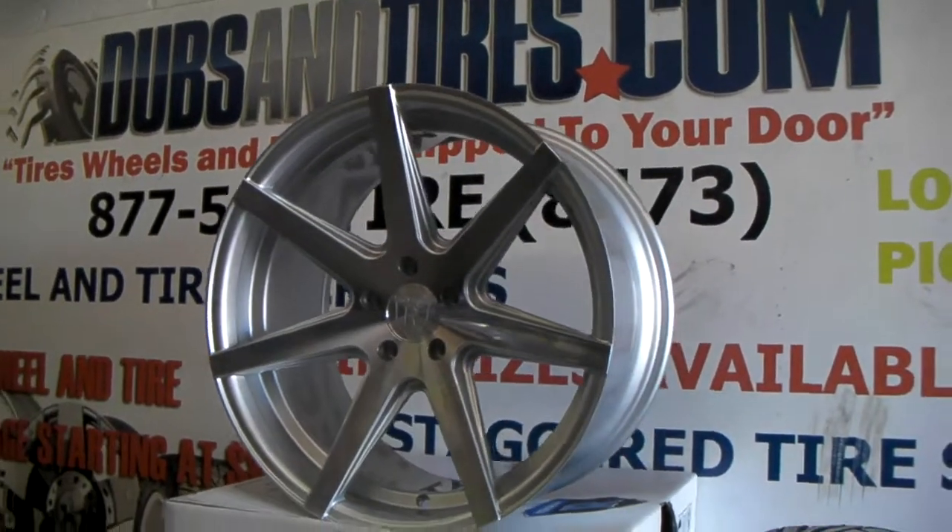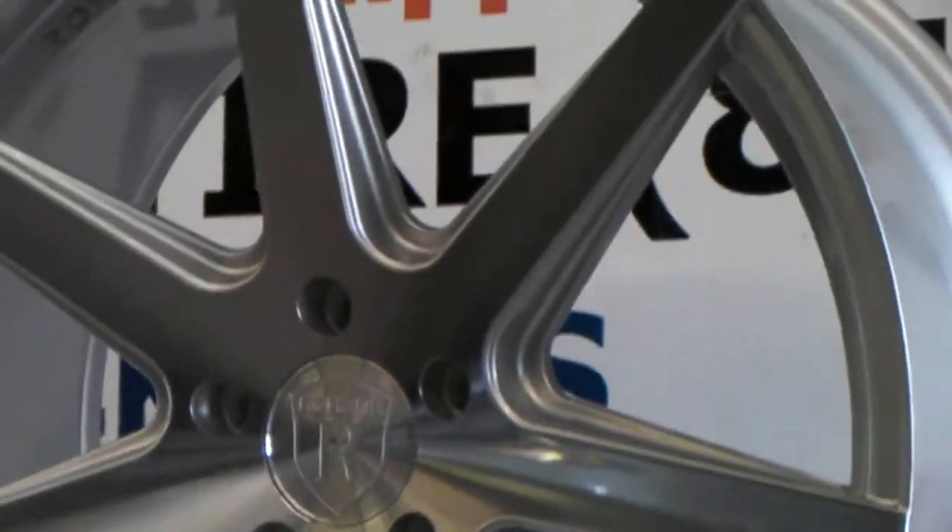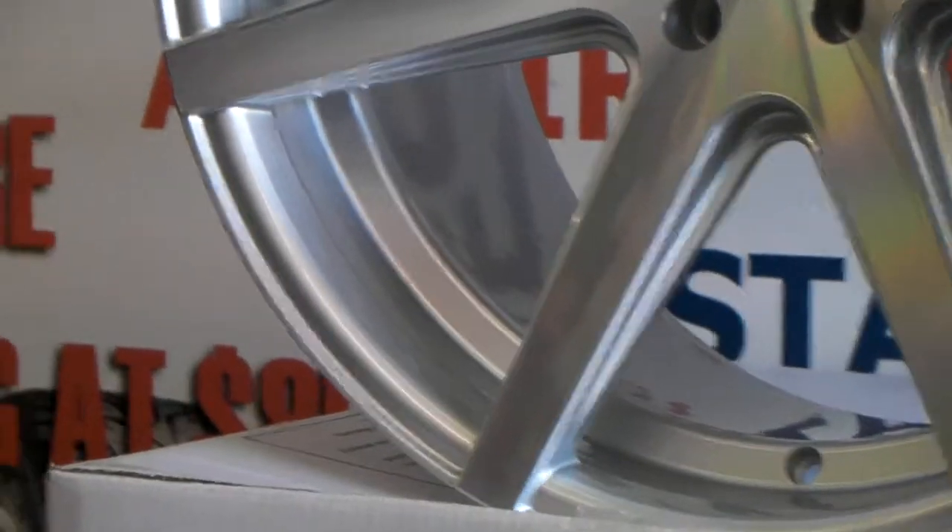Right now we are looking at the Rohana RC7 machined silver. Machined and silver — you can see the machined finish on the face, and the silver on the inside of the spokes in the silver pane right there.